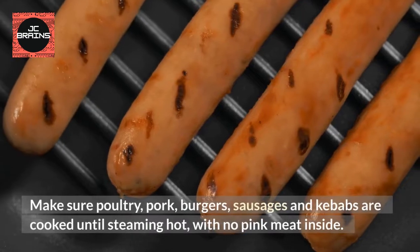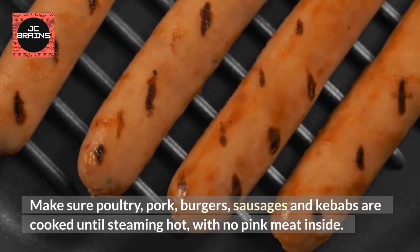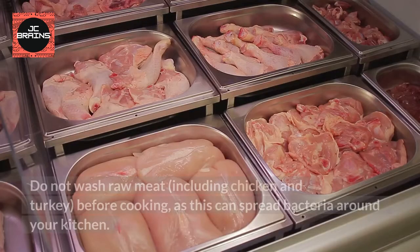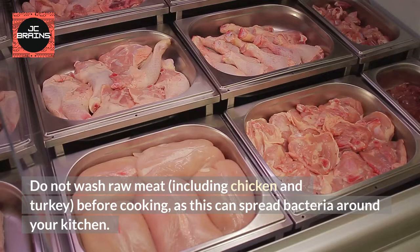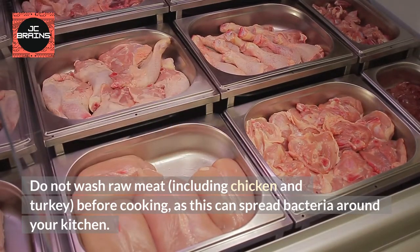Cook Food Thoroughly. Make sure poultry, pork, burgers, sausages and kebabs are cooked until steaming hot, with no pink meat inside. Do not wash raw meat, including chicken and turkey, before cooking, as this can spread bacteria around your kitchen.